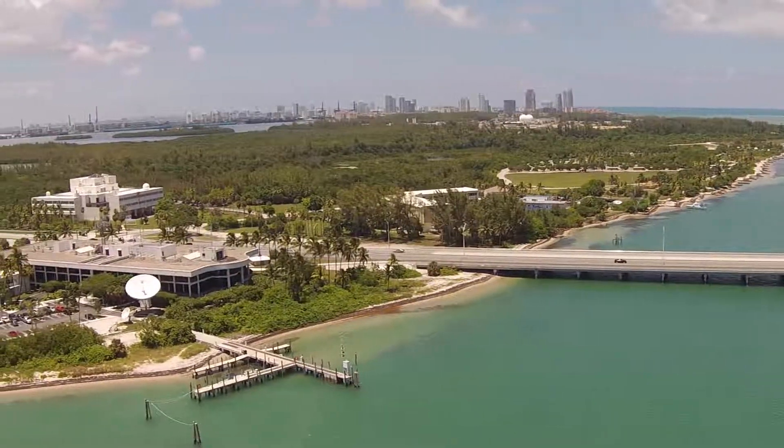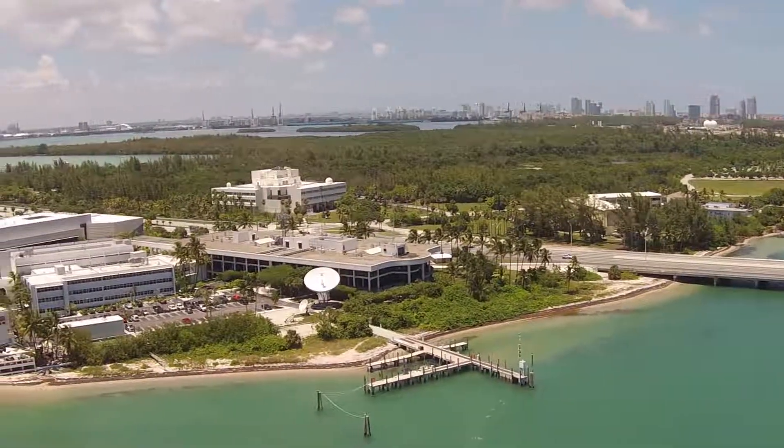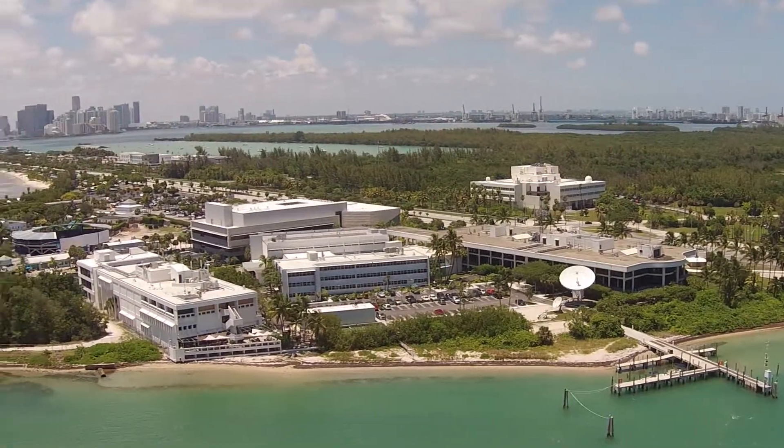The University of Miami Experimental Hatchery is located on Virginia Key, Florida, about a mile, mile and a half southeast of downtown Miami, right at the intersection of the Atlantic Ocean and Biscayne Bay.